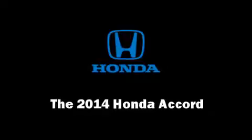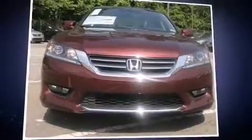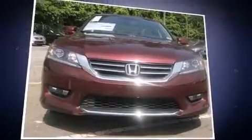Treat yourself to a test drive in the 2014 Honda Accord. This four-door, five-passenger sedan offers the features and options for which you've been searching. It features a continuously variable transmission, front-wheel drive, and a 2.4-liter four-cylinder engine.